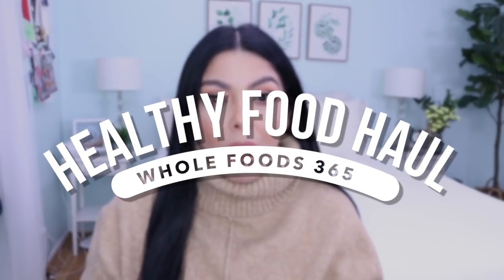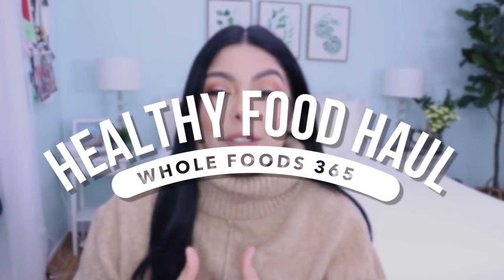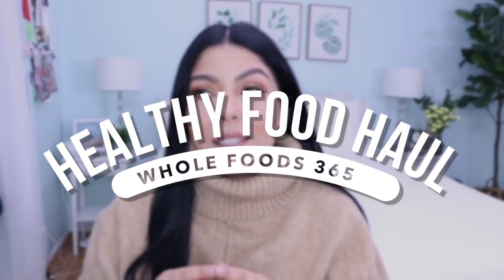Hey guys, welcome back to my channel. I'm Sonia and today's video is going to be another one of my grocery hauls. But today I actually went to a new store and it's one that I've been favoriting recently because they've got so many new items to my eyeballs and to my tongue.